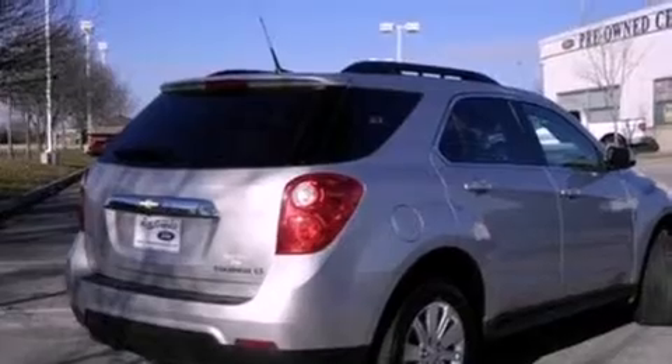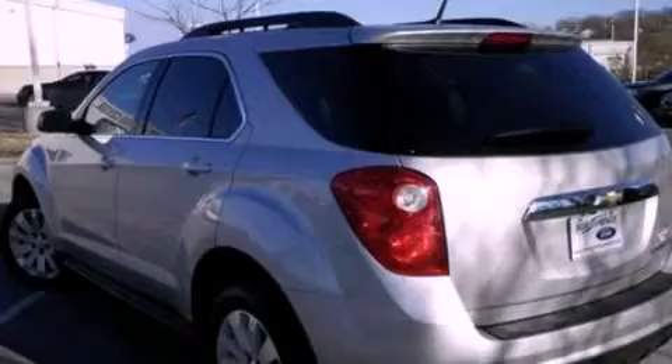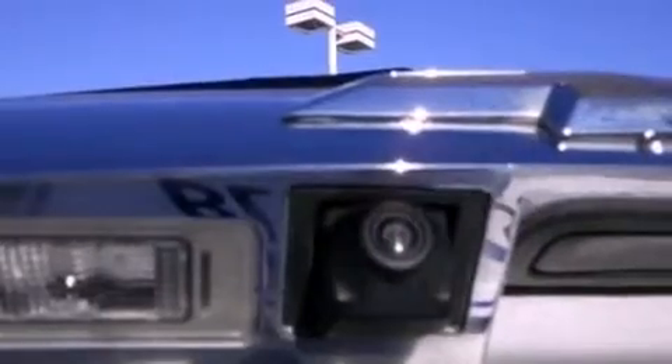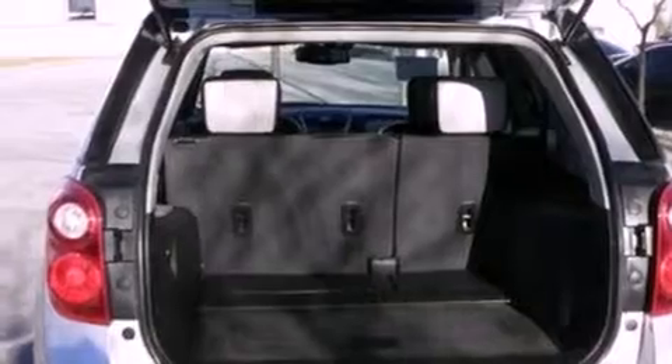Dusk sensing headlights, side curtain airbags, air conditioning, an auto dimming rearview mirror, and this vehicle has less than 40,000 miles. With an EPA estimated rating of 32 miles per gallon on the highway, fuel efficiency is still high on the list of priorities.